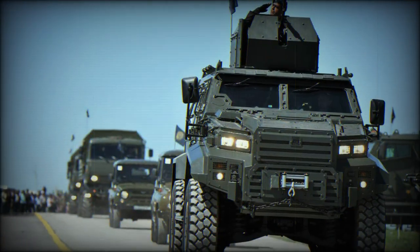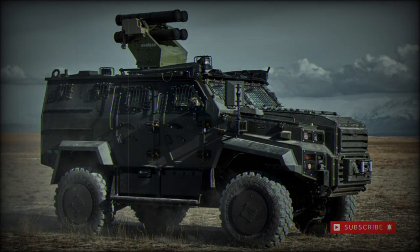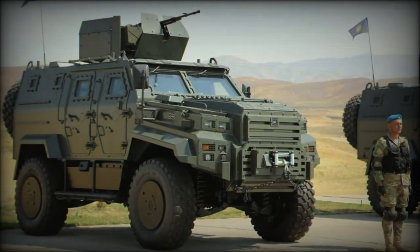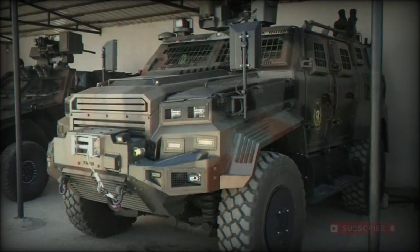The versatility of the vehicle translates to its on-field capabilities. It is able to ford up to 1.1 meters of water, climb an obstacle measuring up to 0.5 meters high, cross a trench of 1.1 meters width, traverse a slope up to 30% grade, and climb a gradient of 60%.